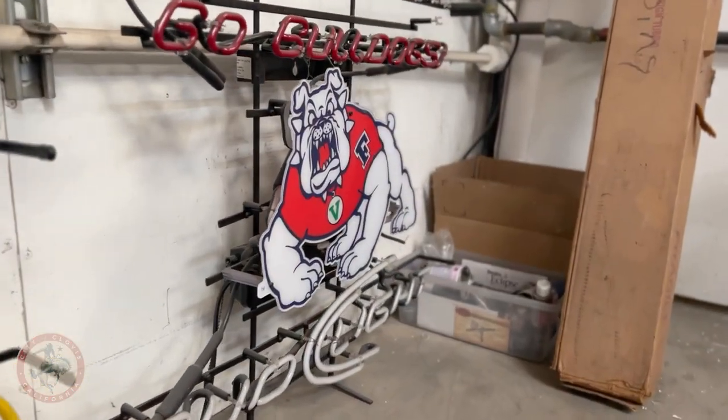Well-made neon really shouldn't have to be renewed all that often. Assuming it's well-made and doesn't have problems with birds or pigeons or anything like that, it should last for years.